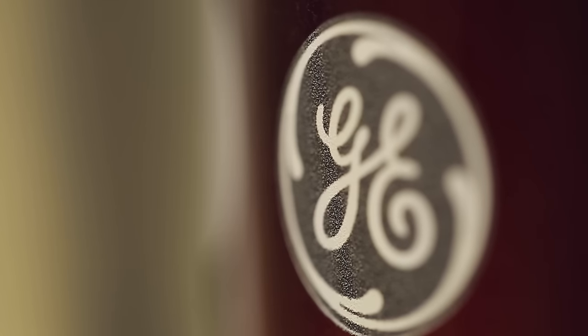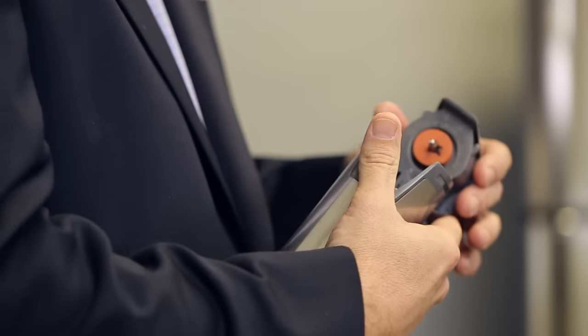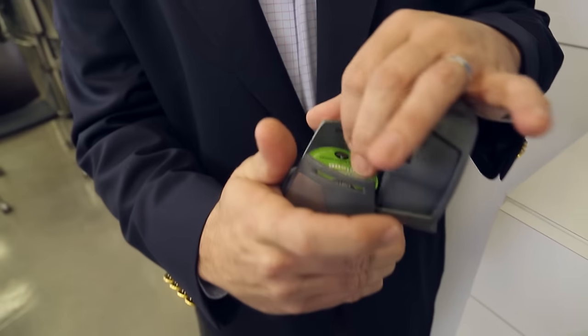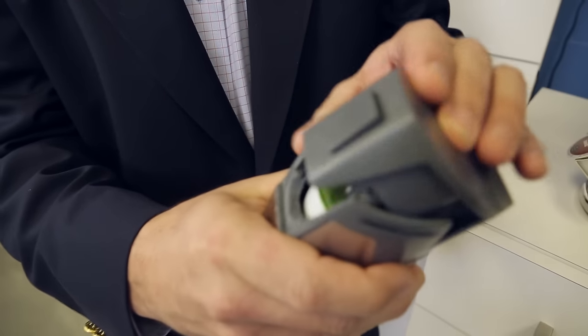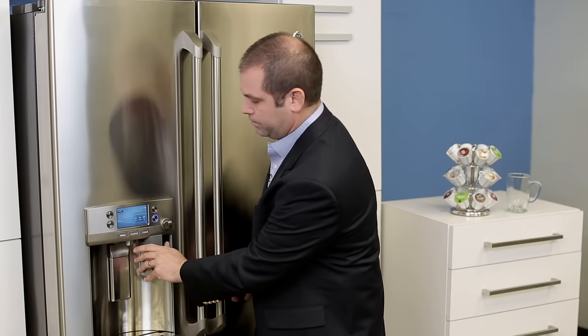So when you're ready to make a fresh cup of coffee, here's how you do it. First, you take the brewer and open up the top. Take any of your favorite K-Cup packs and insert it into the brewer.